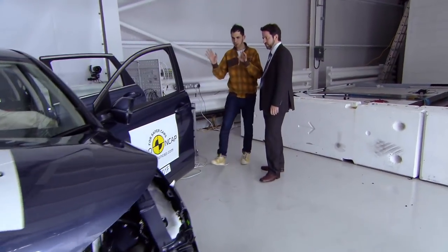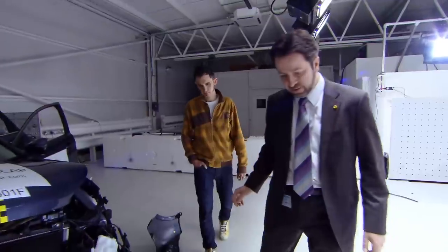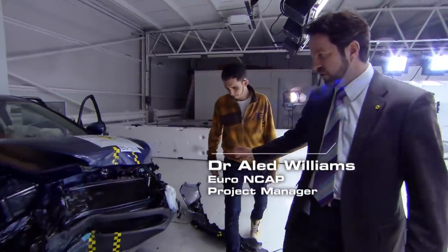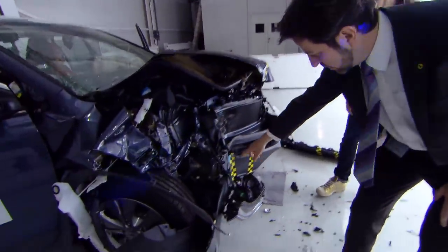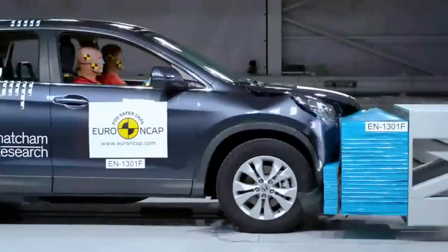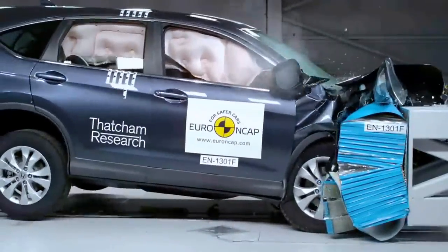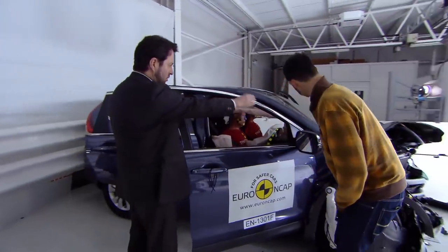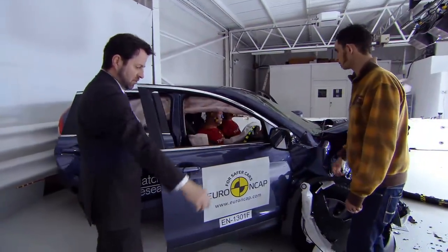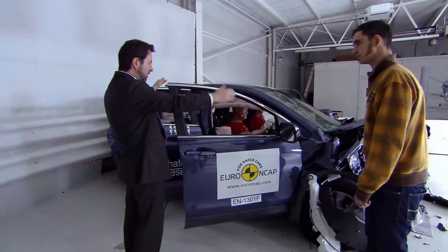Aled Williams is going to tell me what this mess means. If we look here, the front end, of course, is pretty stoved in. There's a big member here which has obviously absorbed a lot of energy, so that's done okay. But the really important thing is to look at the passenger compartment — you can see that there's very little deformation. This part here has moved rearwards very little, and this has maintained its shape.